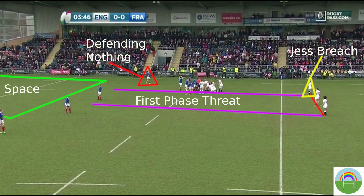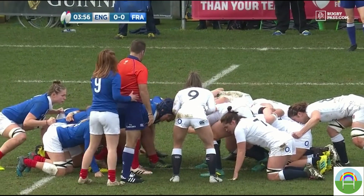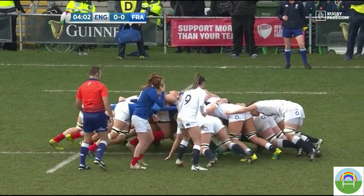Jess Breech comes in off her wing behind the scrum with hopes of making the French focus on the threat down the 10 channel. If I'm the defending fly half, a few options go through my head. Number one, this is going to be a chip or grubber kick through and I should alert my fullback to cover the space behind. Option two is there will be a crash ball down the 10 channel followed by a quick clear out with an idea to spread it wide second phase. This is a very hard setup to defend against, especially when executed correctly.